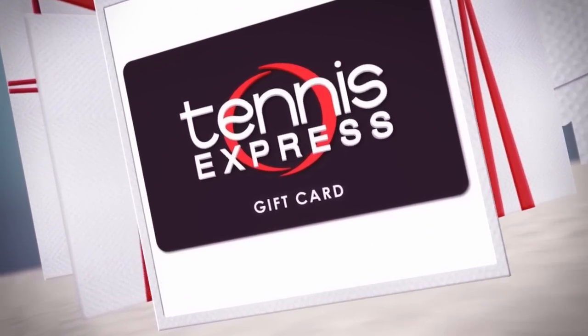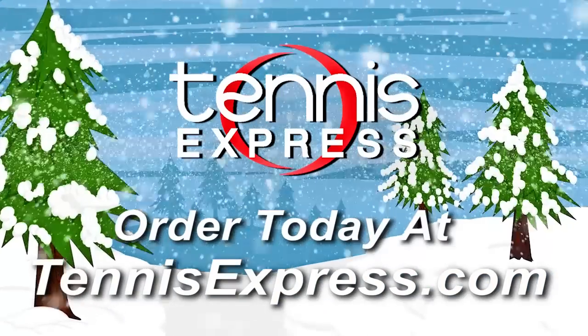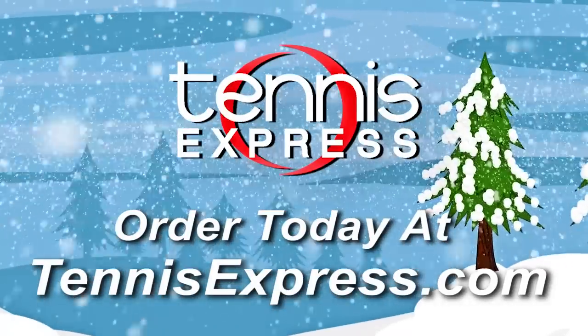Still not sure what to get? Tennis Express gift cards are guaranteed to fit in any stocking and fit any budget. Order online and preload with any amount. Browse our huge selection of gifts and wrap up your holiday shopping at TennisExpress.com.